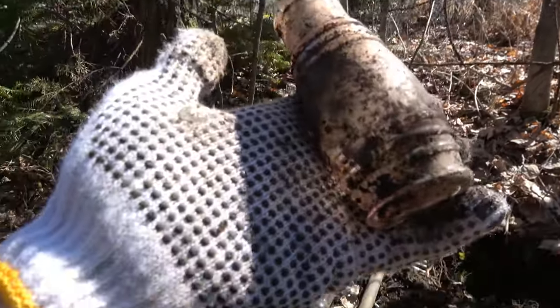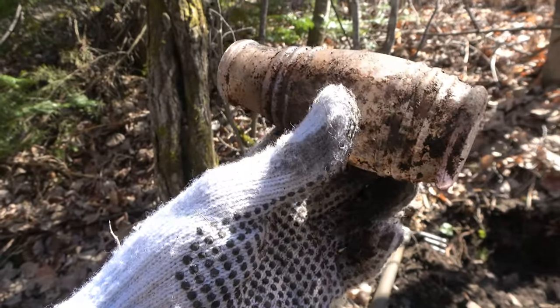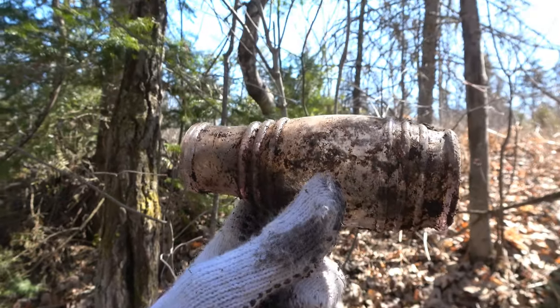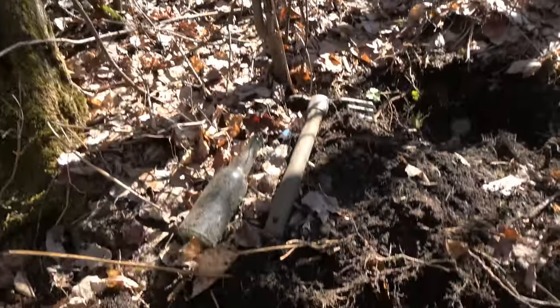Beautiful purple on that one. Sorry if it's not focused — I'm having a hard time seeing my view screen because of the lighting. It's not the best view screen on this camera, but there you go — beautiful purple, lovely bottle. Okay, next — the case gin.